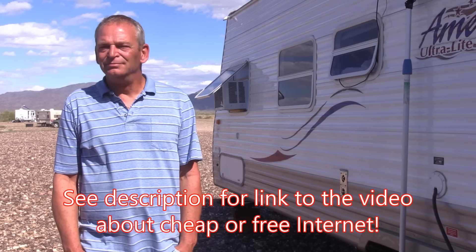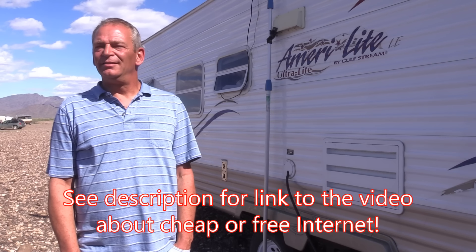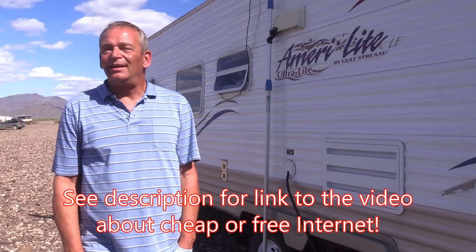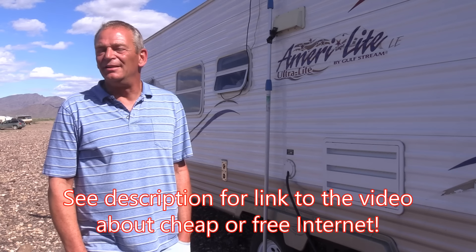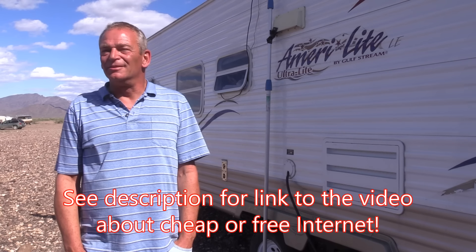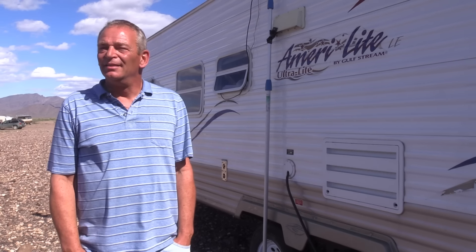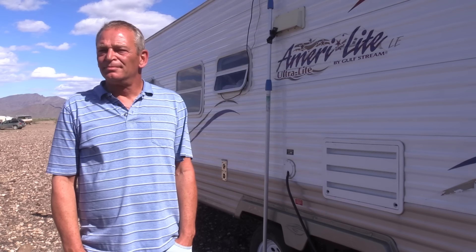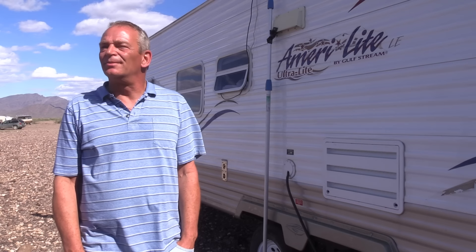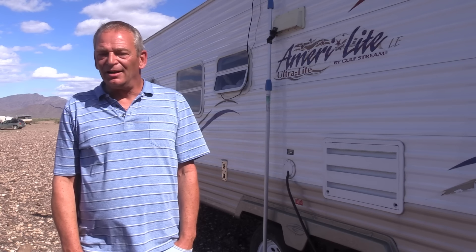Jim, as a boondocker you must be in a lot of places where the signal is very weak, right? We're in mountain ranges and topography really affects it — long distances to cell towers, multiple cell towers, it's not always easy to find signal. And because you were a businessman and a boondocker, you had to have signal. I had to be in contact with my customers when I boondocked up in the Rockies.